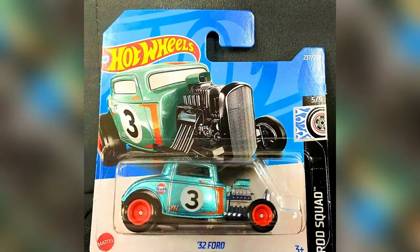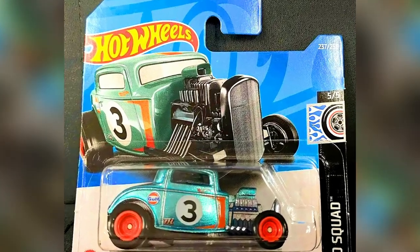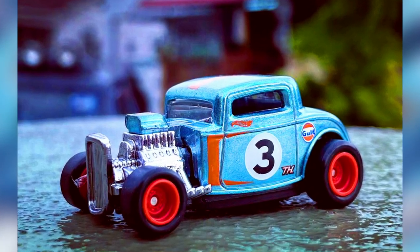In Mix P or Mix Q case, a shortcut version of Hot Wheels Super Racers Hunt: a 1932 Ford with Gulf livery in a satin blue color with orange rims.